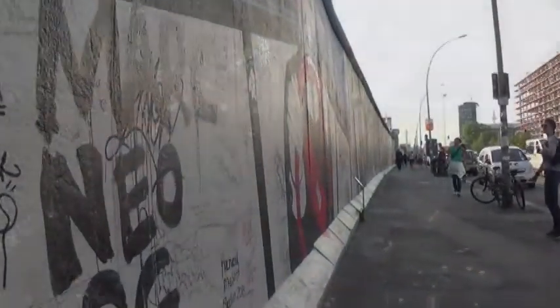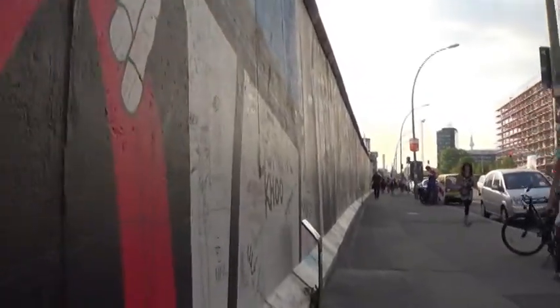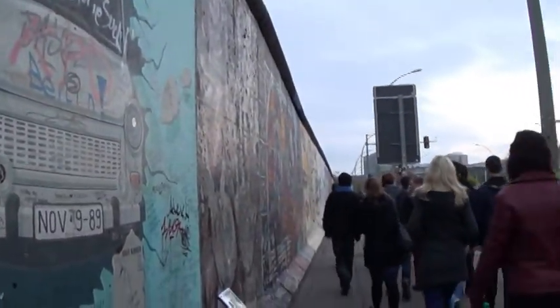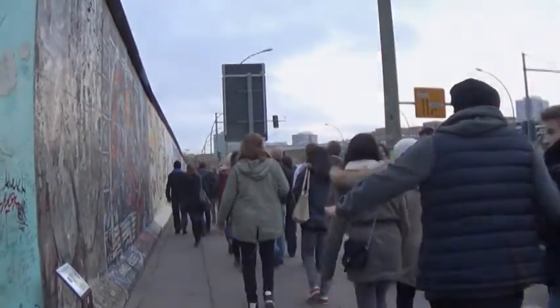Speaking of the divided city, the East Side Gallery is a long stretch of the Berlin Wall that was left standing and has some of the city's most famous murals. The wall was constructed in the 1950s to keep East Germans from leaving for West Germany, where the economy and freedom were in better shape.